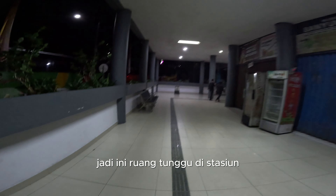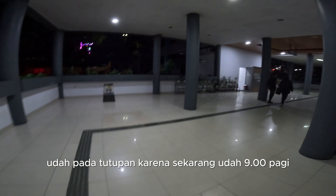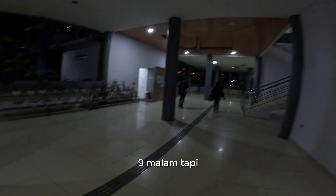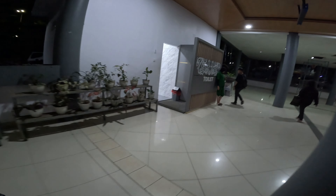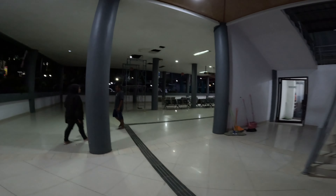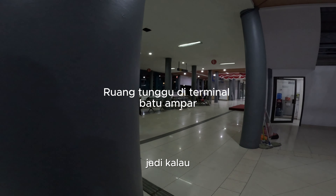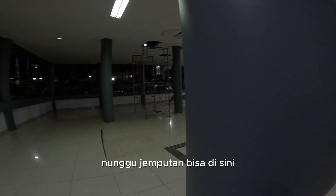The station area is just over there. It's already closed because it's now 9 p.m. But there's a toilet and also a room to wait. So if you're waiting for a bus, you can come here.